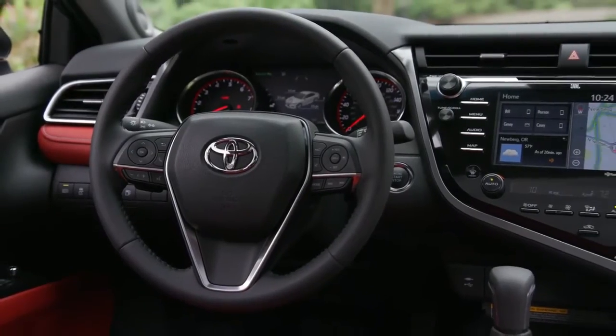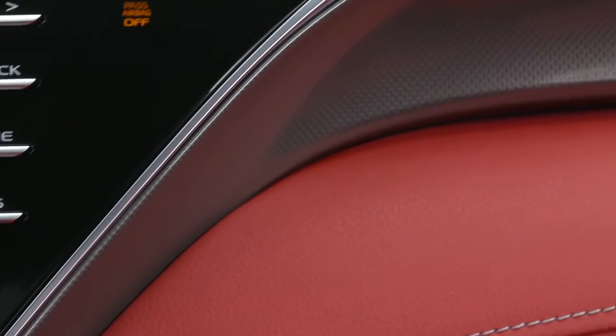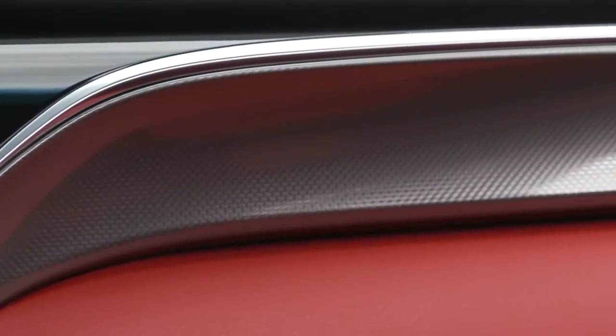As for the interior, it's a space that's all about you, with an inviting, wide-open feel. Stop by our dealership for information on the Toyota Camry.